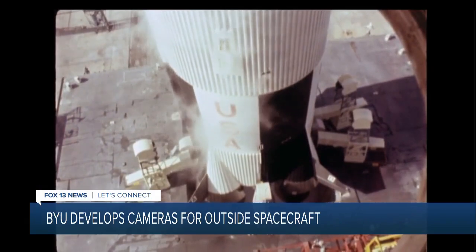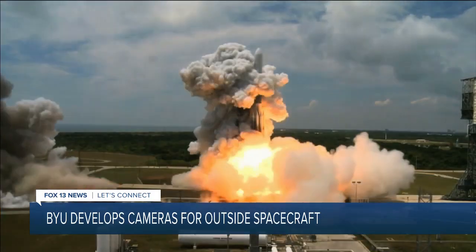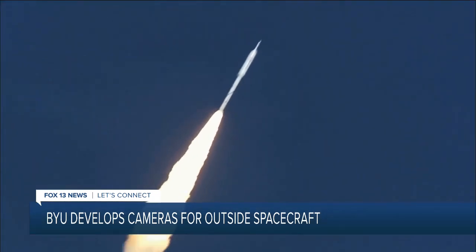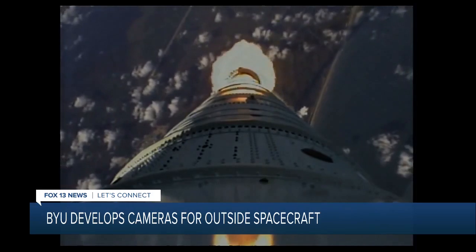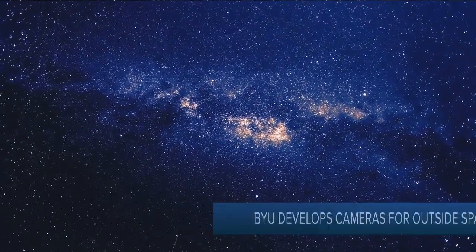Two, one, zero, ignition. Iconic images like these have inspired generations of those looking to the stars and wondering what's out there. "I was young and I looked at the stars and I heard what NASA did, and to be one of the few who's built something that's been in space is something pretty special."